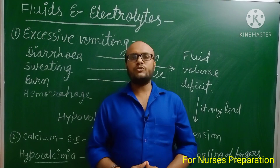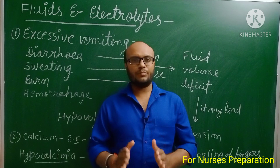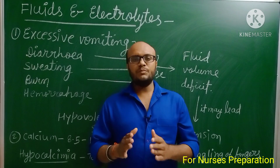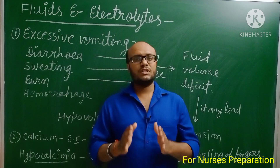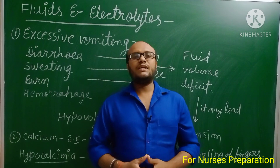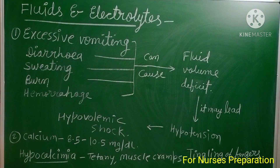Hello friends, welcome to our YouTube channel for nurses preparation. I am Neeraj Kumar Kathal. Today we are presenting a very important topic for the upcoming AIIMS NORSET exam 2021. This is video number 10 in the preparation series — we have uploaded nine previous videos that are also important. This video is about fluid and electrolytes, an important topic from which AIIMS asks one or two questions every year.